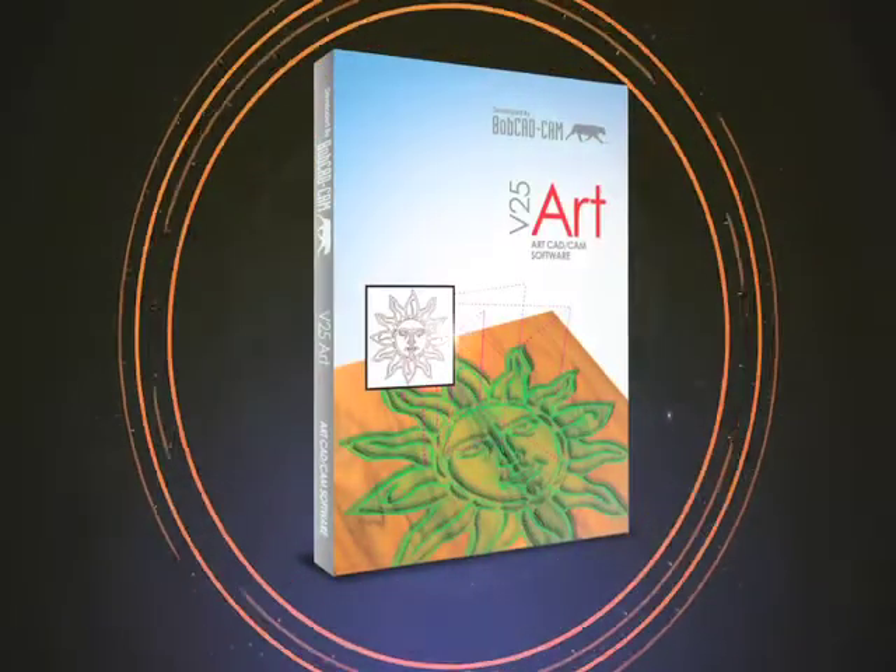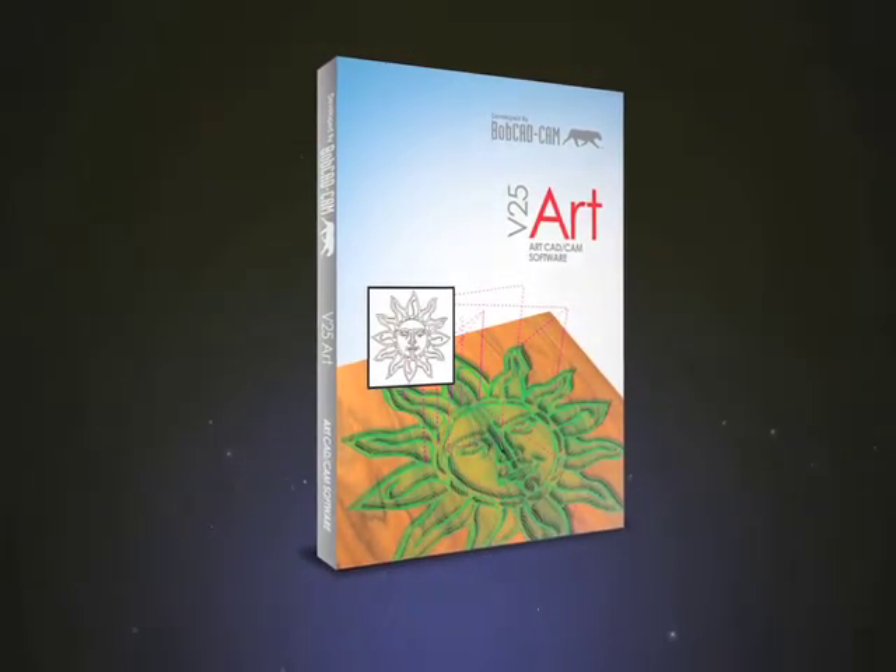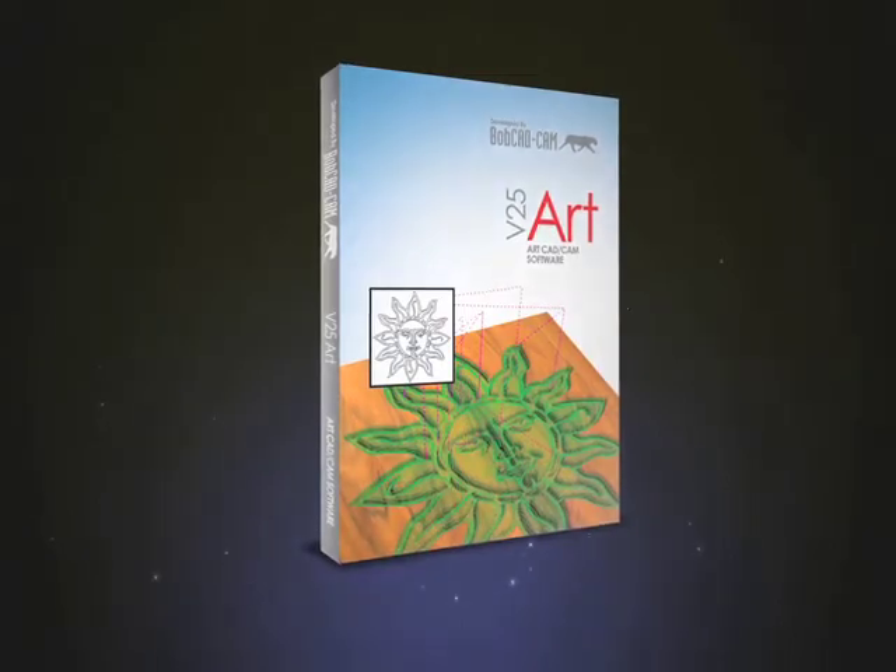My favorite software demo to do would have to be BobCAD with the art package, because you get to really bring in the artistic works — you can bring in images and create raster-to-vector conversions — and it's fun to show people and get them to say, 'Wow, I didn't know your software could do that.'